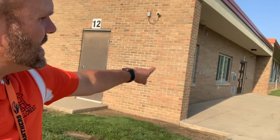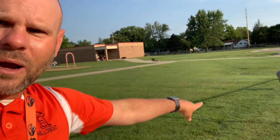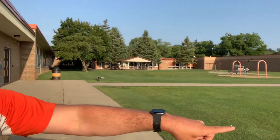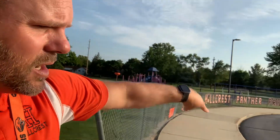For first graders that are getting picked up, they will exit out the doors by the STEM lab. They will come out into the parking lot area and then they will be waiting behind the fence right here as parents are pulling up into our parking lot.